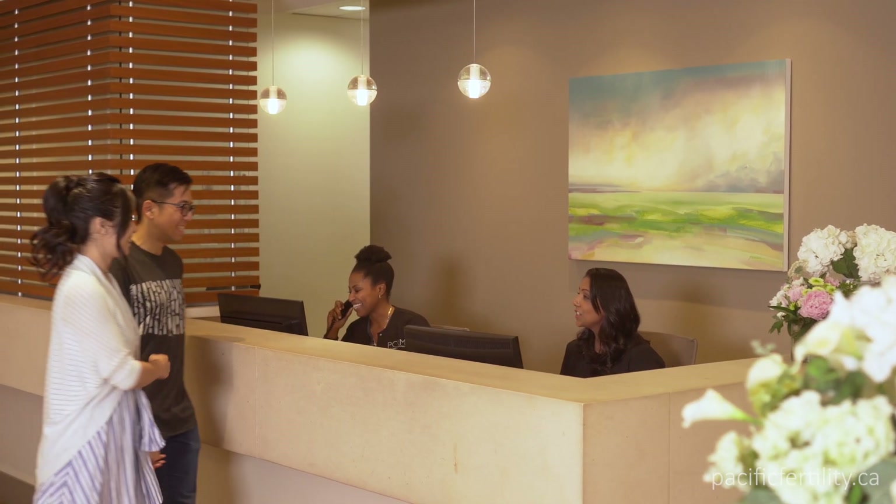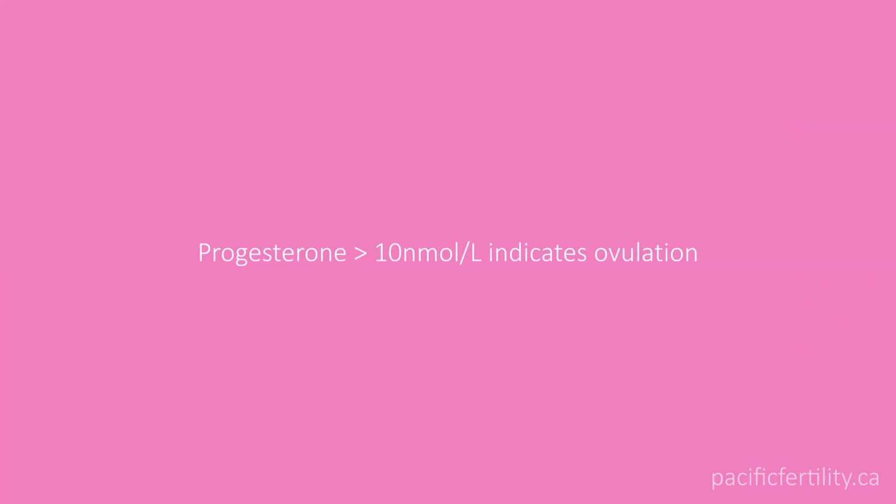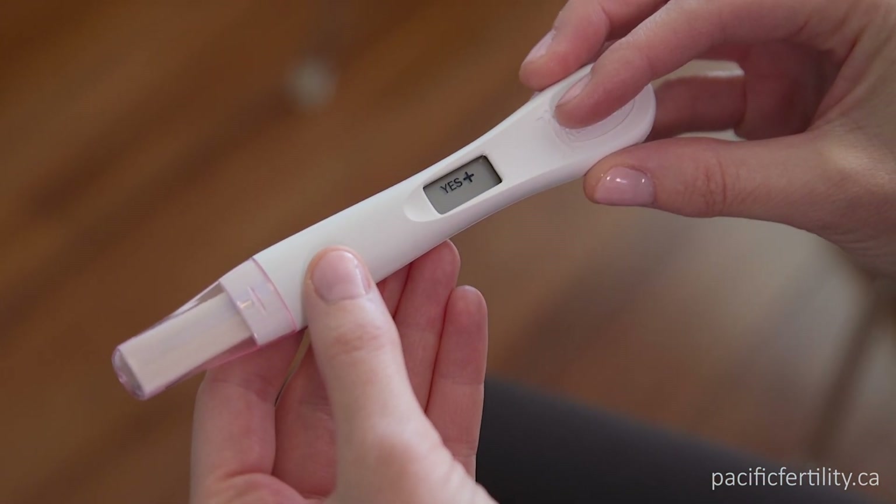In some cases, we may ask for a progesterone blood test approximately seven days after your insemination. If the result is higher than 10, you have ovulated. A pregnancy test 14 days after your insemination will let you know if it worked.